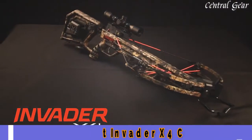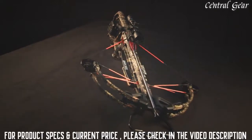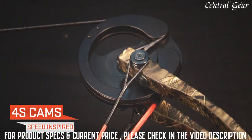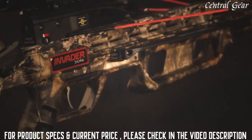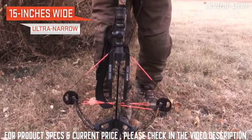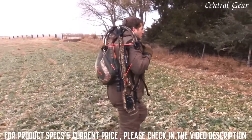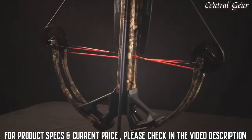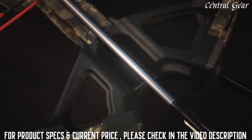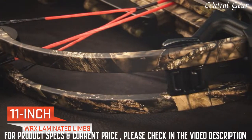The top crossbow value on the market. Made in America by TenPoint, the Invader X4 is the fastest, narrowest, and lightest Wicked Ridge model ever designed. Powered by speed-inspired 4S cams, the American-made Invader X4 shoots up to a blazing 360 feet per second and measures an incredibly narrow 15 inches wide. Built for pinpoint accuracy, it is one of the lightest crossbows on the market at only 6.3 pounds. Its 15-inch wide bow assembly consists of a CNC cast riser and machined aluminum limb pockets fitted with 11-inch WRX laminated limbs.